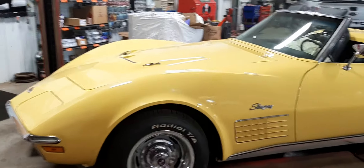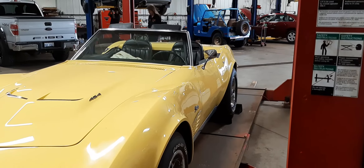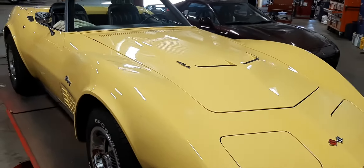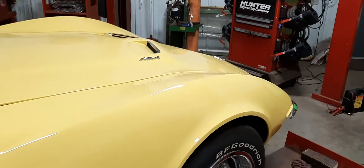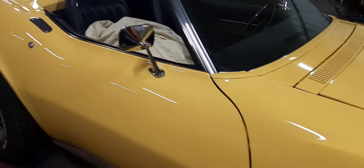Hey guys, one of the other cool things I do here at Rage RC — when I'm at work, I get to work on beautiful stuff like this all the time. All the old guys up here in the area bring us this stuff. This here is a 1970 Corvette Stingray, 454 numbers matching.